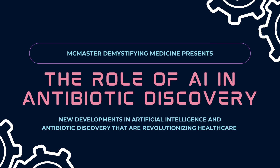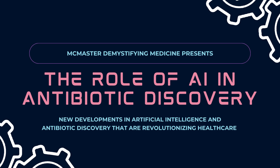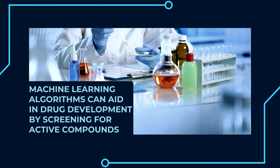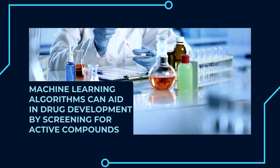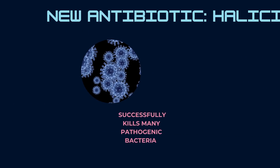Technological advancements with artificial intelligence, otherwise known as AI, have revolutionized every aspect of life. AI technology uses machine learning and is starting to completely change healthcare as we know it, including drug development. At MIT, or the Massachusetts Institute of Technology, researchers have recently used a deep learning model AI to identify a powerful new drug.